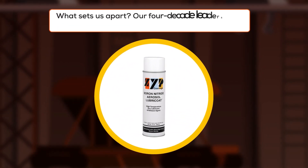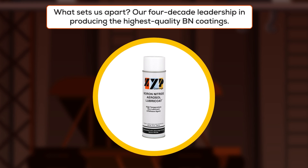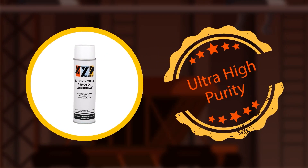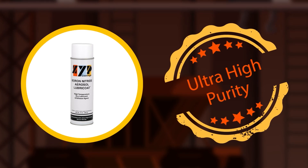What sets us apart? Our four-decade leadership in producing the highest quality BN coatings. In addition, our commitment to ultra-high purity boron nitride ensures unparalleled performance and longevity.